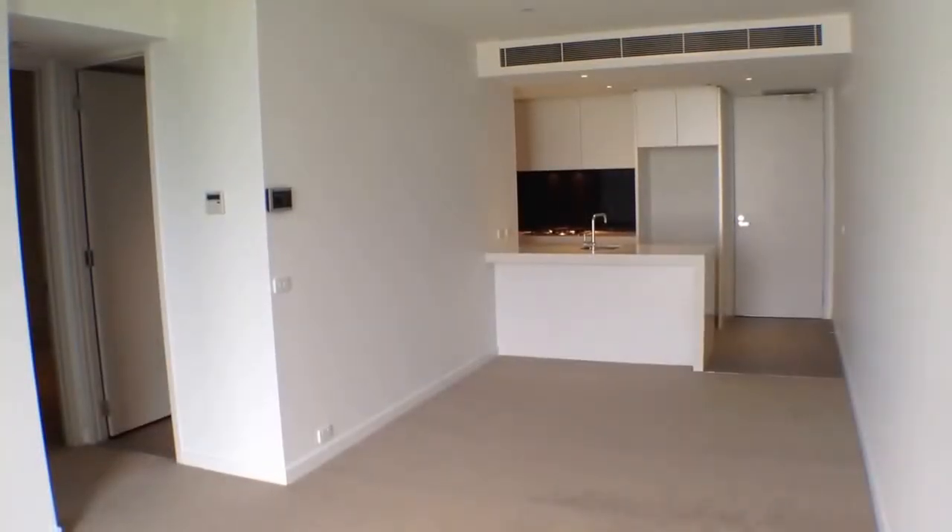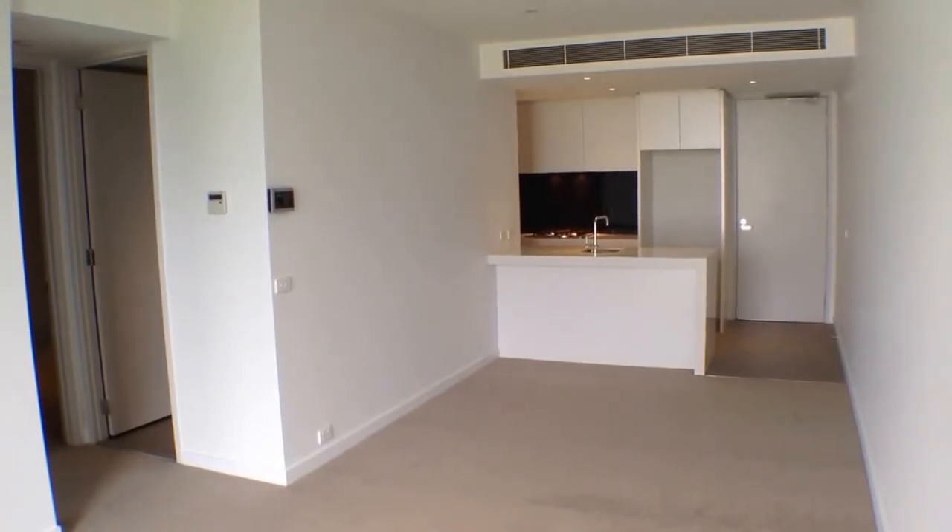Okay, here we are at unit 401 at 12 Coppin Street in Richmond for the marketing video tour of this property.